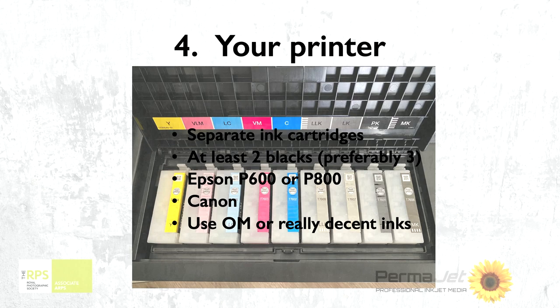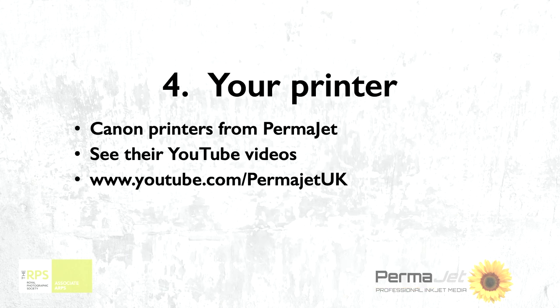If you've got the type of printer that has blocks of ink, not only do you waste a lot — you'll probably find the yellow empties and you've now got three or four cartridges still full but you've got to buy a new one because yellow's run out — but it also works out more economical because you only have to replace the one that needs replacing at any given time. These days if I had to replace my P600, my Epson printer, I would seriously look at the Canon printers.